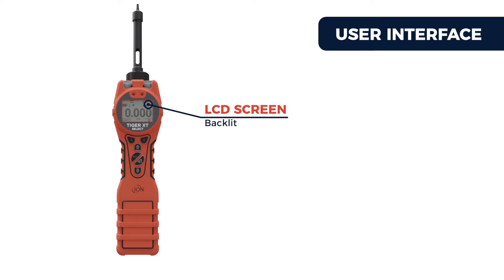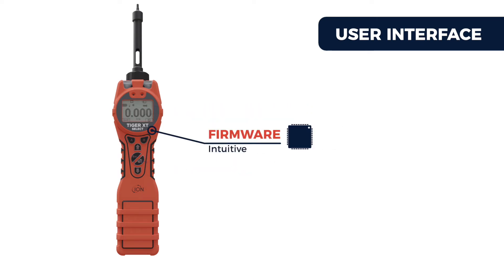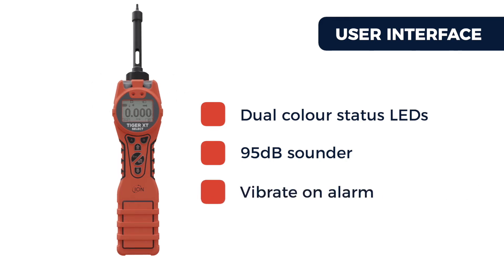The clear backlit LCD screen, tactile keypad, and intuitive firmware ensure setup is quick and easy. Dual-color status LEDs, a 95-decibel sounder, and vibrate-on-alarm ensure the user remains aware when it matters.